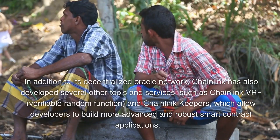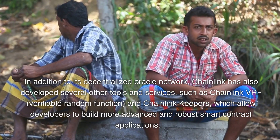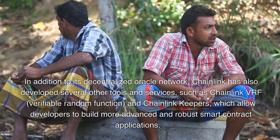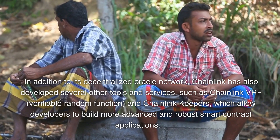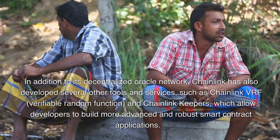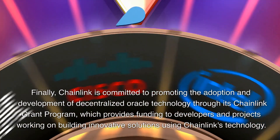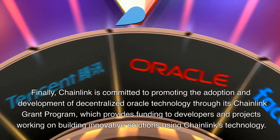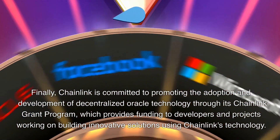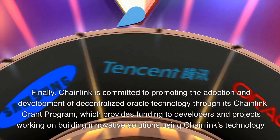In addition to its decentralized oracle network, Chainlink has also developed several other tools and services, such as Chainlink VRF (verifiable random function) and Chainlink Keepers, which allow developers to build more advanced and robust smart contract applications. Chainlink is also committed to promoting adoption through its grant program, which provides funding to developers and projects building innovative solutions using Chainlink's technology.